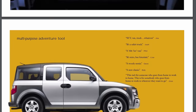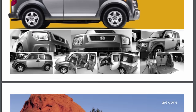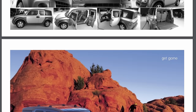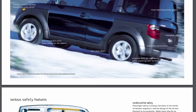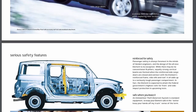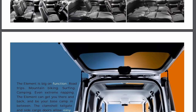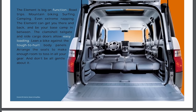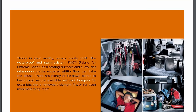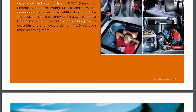The Honda Element began production in December of 2002 as a 2003 model year. It was produced in the East Liberty, Ohio plant based off the second-generation Honda CR-V. It featured bi-parting doors without B-pillars, urethane flooring for easy cleaning, side-folding, back-folding, and sliding removable seats, and a tailgate like a pickup, with an optional rear glass roof for camping folk.